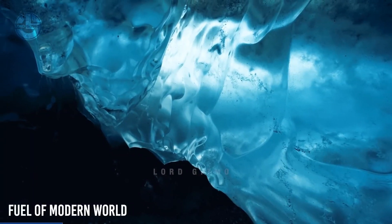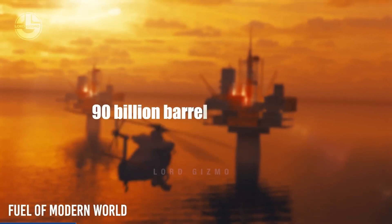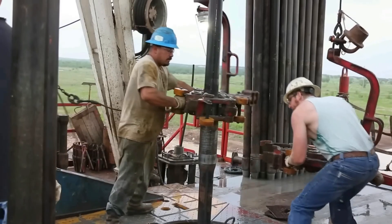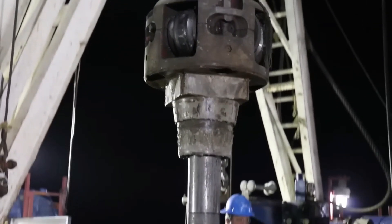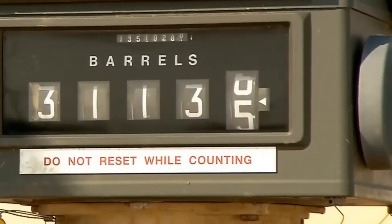Crude oil is buried deep within the earth. Millions of years ago, plants, animals, organisms, and tiny creatures died, falling onto seabeds and being buried under the sediment. Over centuries, this organic material underwent chemical transformation due to heat and pressure. Approximately 250 million years later, it has become one of the world's most crucial energy sources.